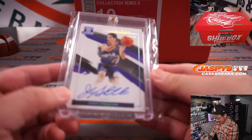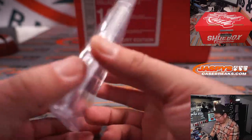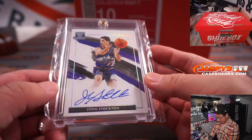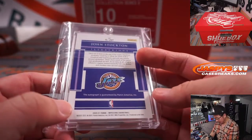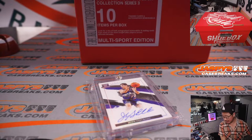Next up is an illustrious autograph — John Stockton, 4 out of 10. Great low number there too. Speaking of impeccable, we do have Impeccable Football on the site right now if you want to check that out at JaspeysCaseBreaks.com.